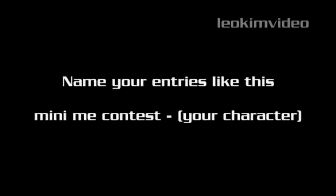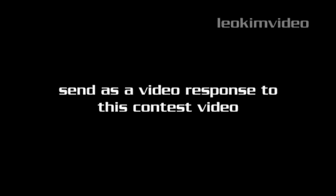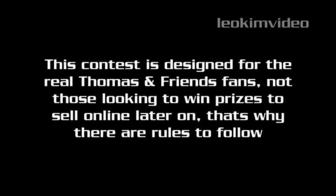The key to winning is to do the very best you possibly can. I will take into consideration the ability of entrants relative to their age. It will also help you to watch what other entrants are up to — if you feel they are not following the rules, please let me know via personal mail on YouTube. When entering your videos, please title your entry 'Mini Me Contest' and the character you're featuring. Because I did an example of Diesel 10 earlier, my entry would look like: 'Mini Me Contest Diesel 10.' Send your entry or entries as a video response to this contest video.